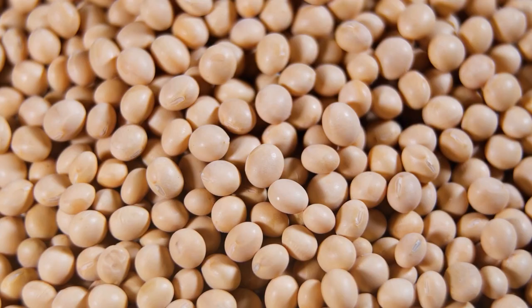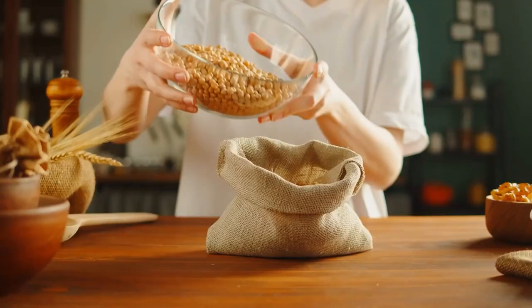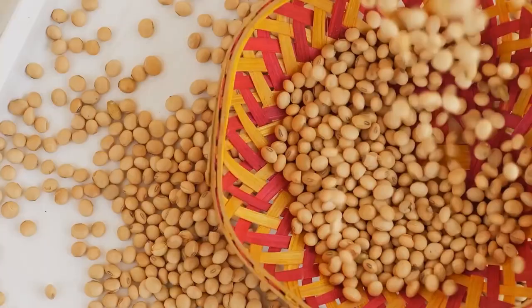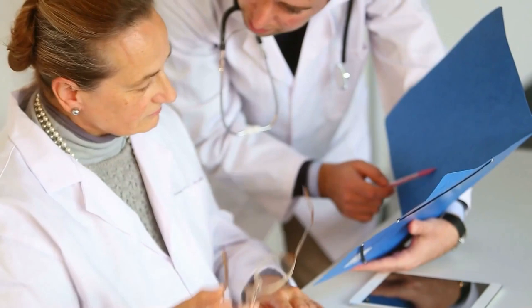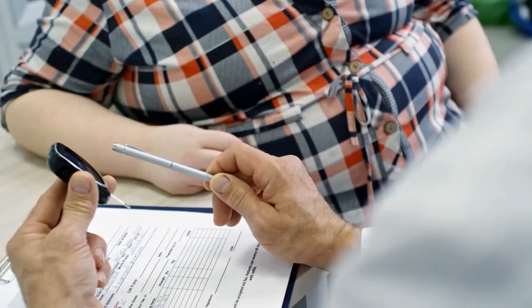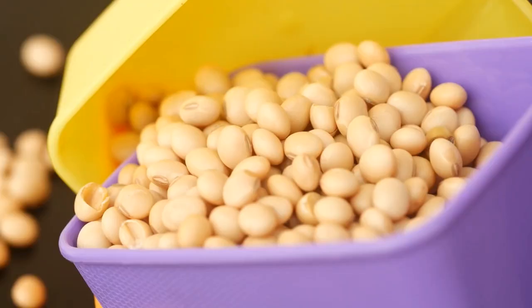Soy milk is made from pressed soybean. It is often low in fat and sodium, and has shown to have several benefits for diabetics. Many studies have found that soy-based foods can lower bad LDL cholesterol levels and limit risks of heart disease. In one study, researchers noted that consuming soy regularly can reduce LDL and total cholesterol by 3% and triglyceride levels by 4%.